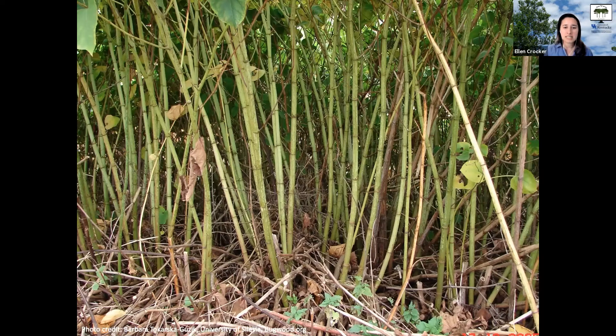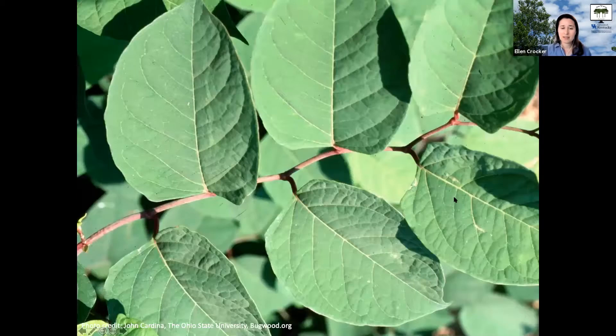Japanese knotweed is in the buckwheat family. Key differences from bamboo: the leaves look really different — bamboo has thin, papery leaves attached year-round, whereas knotweed leaves are wider, green and fleshy, and die back in winter. Bamboo stems are much more woody when cut, while knotweed stems are wet, reflecting its herbaceous texture. As the leaves mature they change from dark purple to deep green with a spade or heart shape, and the stem shows a distinctive zigzag pattern.